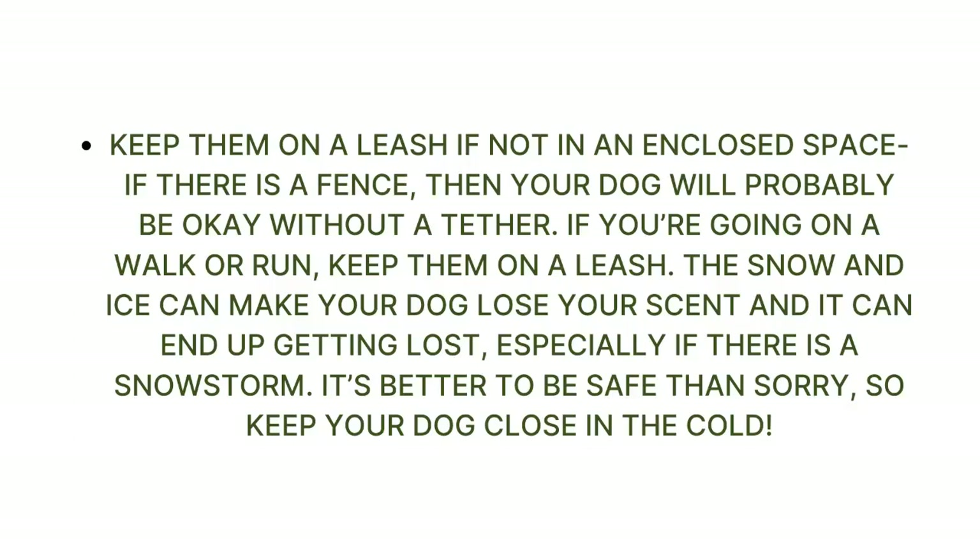Keep your dog on a leash if not in an enclosed space. If there is a fence, your dog will probably be okay without a tether. If you're going on a walk or run, keep them on a leash. The snow and ice can make your dog lose your scent and they can end up getting lost, especially if there is a snowstorm. It's better to be safe than sorry, so keep your dog close in the cold.